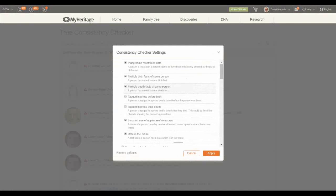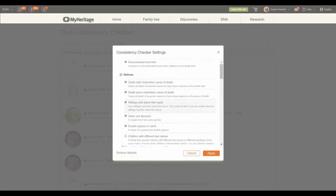Dates in the future — unless your relative is Marty McFly, you shouldn't have any fact with a future date. You'll be surprised how many people have individuals who died in 2029 — either they have a crystal ball or it was a typo. Disconnected from the tree — sometimes I disconnect individuals and they're floating around and there's no way to get to them unless I specifically search. Death date resembles cause of death, or a place entered as cause of death. Siblings with the same first name — in most cases we just added a person twice and duplicated a sibling.